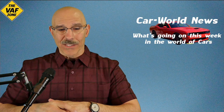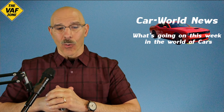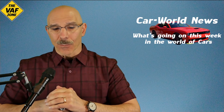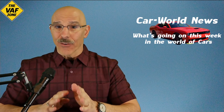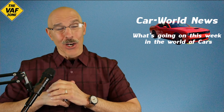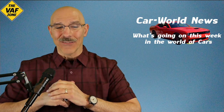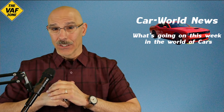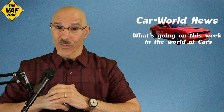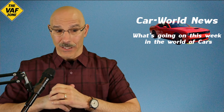Another article says that moving to bidirectional power flow is very, very important, and that automakers, charging companies, and utilities need to work together to make use of EV batteries sitting in garages — as though they own the batteries sitting in your garage. Again, it's a little troubling.